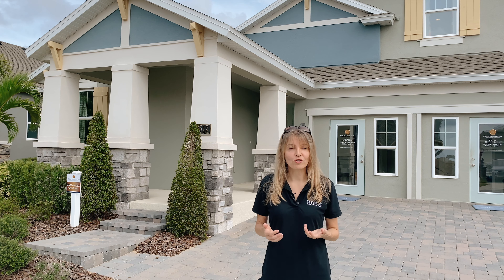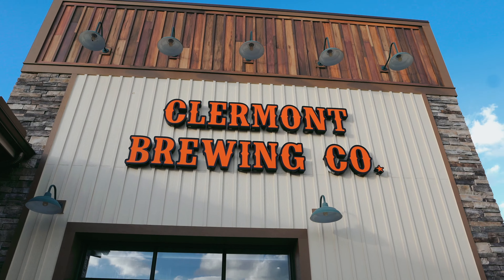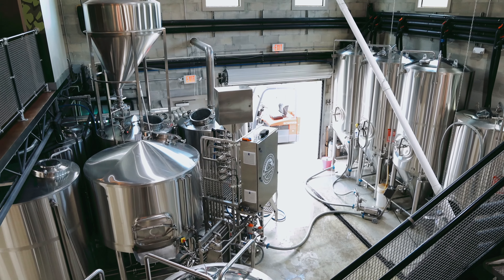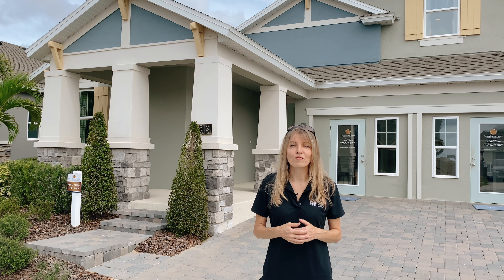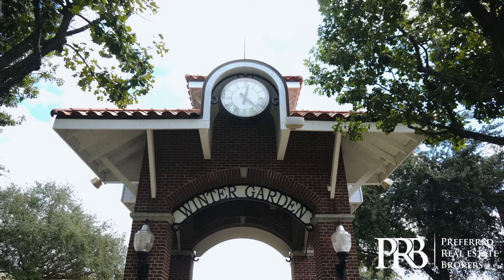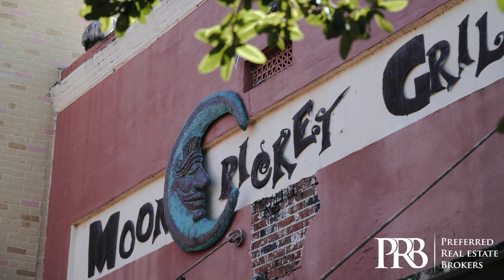It's a perfect location, just a short driving distance from downtown Claremont with shops, restaurants, breweries, and a farmers market every Sunday. Same short driving distance from downtown Winter Garden with shops, restaurants, brewery, and farmers market every Saturday.